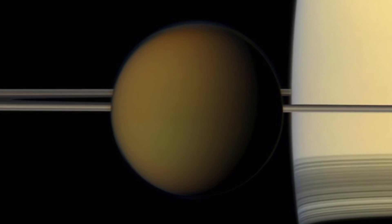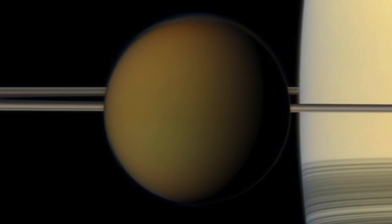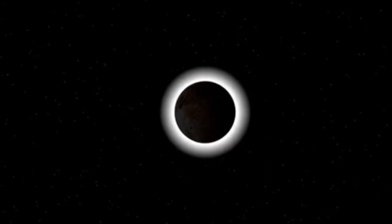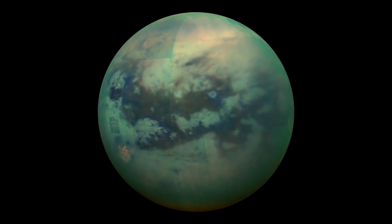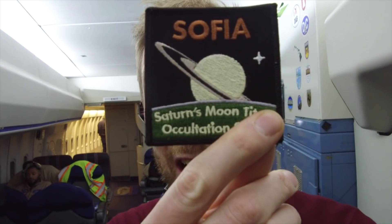In the very middle, there's a point called the central flash. And if you hit that, then you're right in the middle as the star goes behind Titan. It lights up the entire atmosphere, and they can learn about it. And they got there to within one second. Not bad for a night's work. And I just got a badge to celebrate.